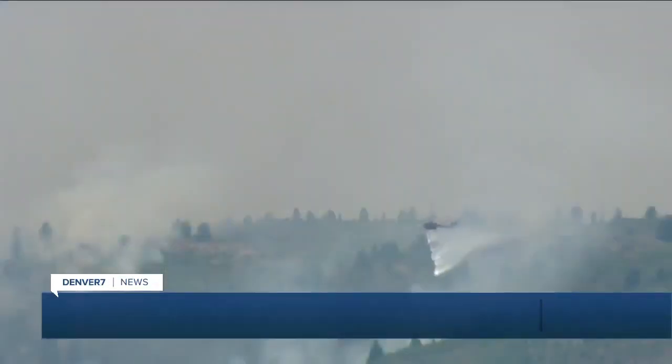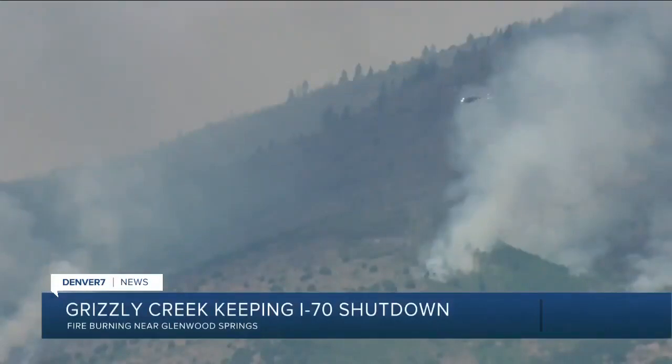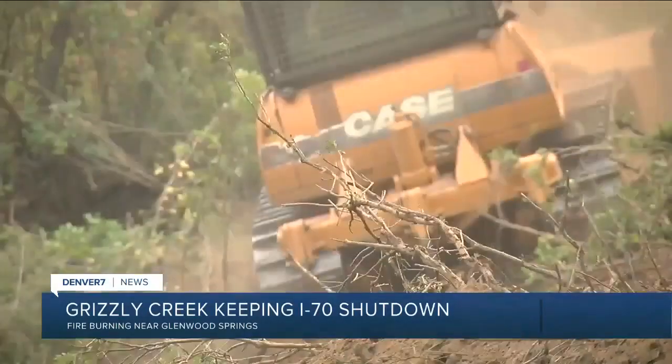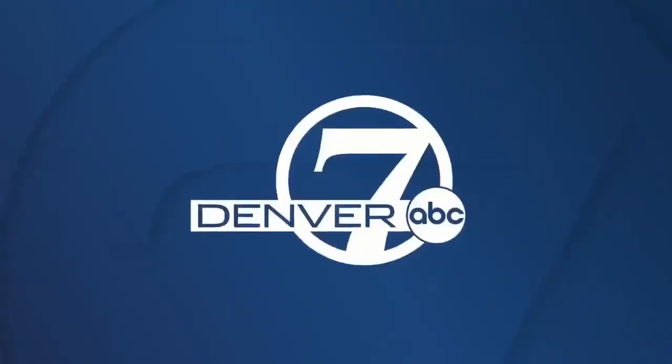Let's start at the Grizzly Creek fire, which has burned more than 25,000 acres and is keeping I-70 shut down between Gypsum and Glenwood Springs. Nearly a dozen communities have been evacuated in that area. Denver 7's Sloan Dickey has been covering the fire burning near Glenwood Springs all weekend. He joins us live from Eagle County with the technology the crews are using to try to contain that fire.